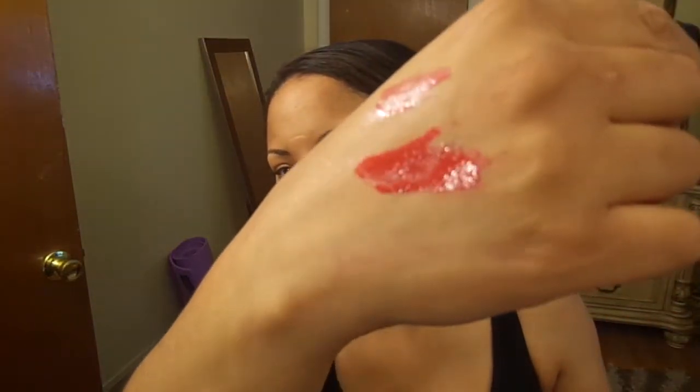The next color I have is Entrapment, and it is a red color. It's different from Psycho Bish — it's more of a true red, whereas what I have on my lips is maybe like a burgundy red. This one is like a true red, kind of like my nails. It's kind of like a fire engine red.